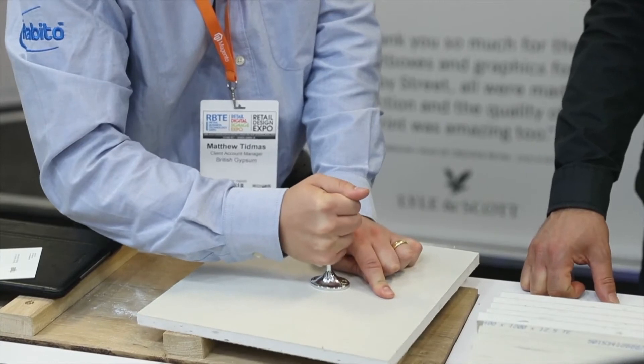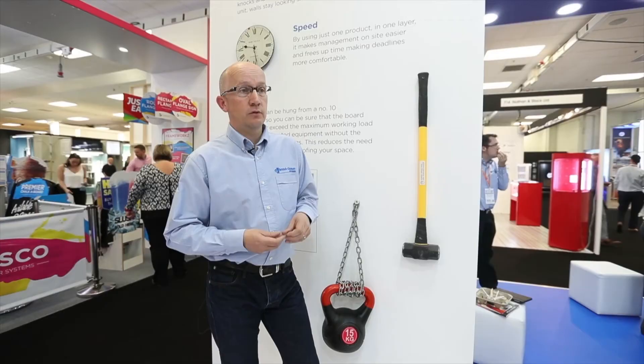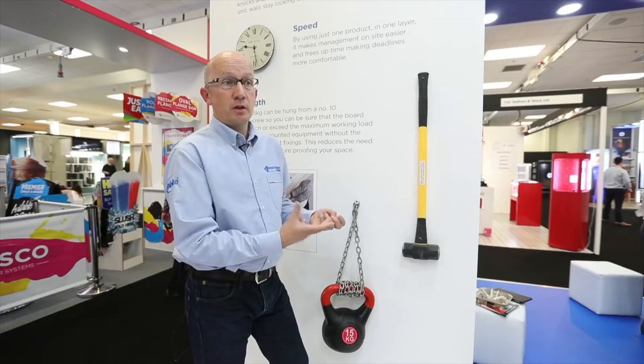Habito has the ability to take off a single screw 15 kilos, just from a normal single thread wood screw. That means you can screw straight into the board without the need for specialist fixings.